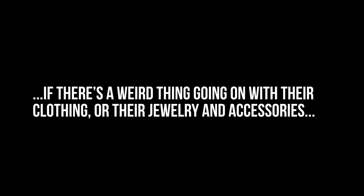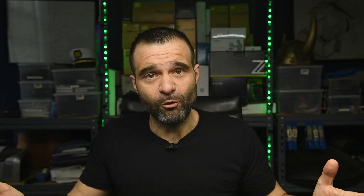Also, if there's a weird thing going on with their clothing or their jewelry and accessories, that also can be fixed in Photoshop too. And on some very rare occasions, if there was a photo taken where the client looks unflattering and it was on me because I didn't adjust them properly in front of the camera and there are no other photos taken that would have the same type of look to it, I will go into Photoshop and adjust that to create more of a flattering photo too.